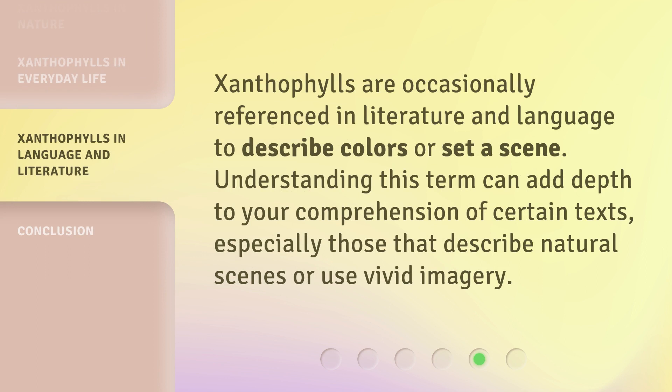Xanthophylls are occasionally referenced in literature and language to describe colors or set a scene. Understanding this term can add depth to your comprehension of certain texts, especially those that describe natural scenes or use vivid imagery.